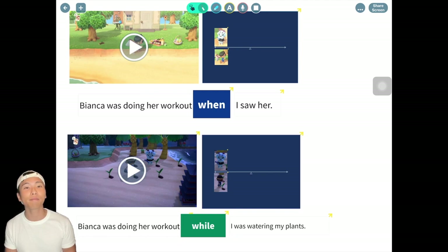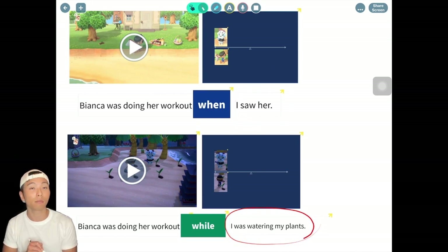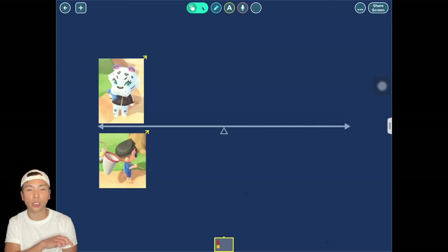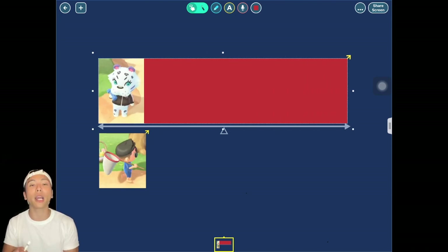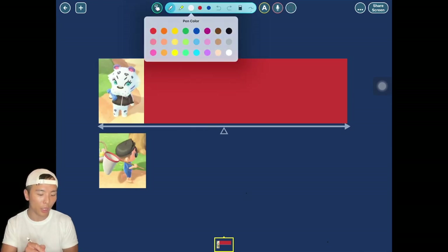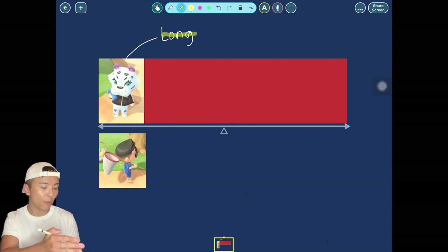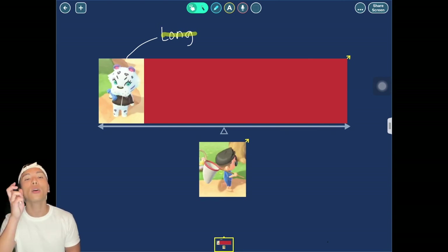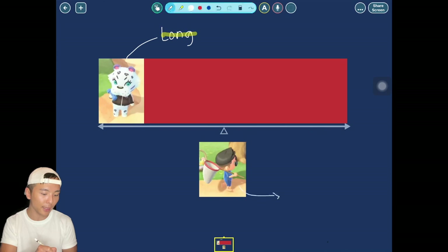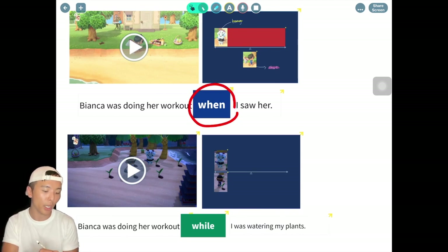Why is there a difference? If you are observant enough you should see that this part is not the same. Let's look at the timeline. Bianca has been doing her workout for quite a long time — we can call this a long action. Then after a while I suddenly bump into her, and my action of seeing her is a relatively short action. When we put two actions — one long and one short — together into one sentence, we use 'when.'